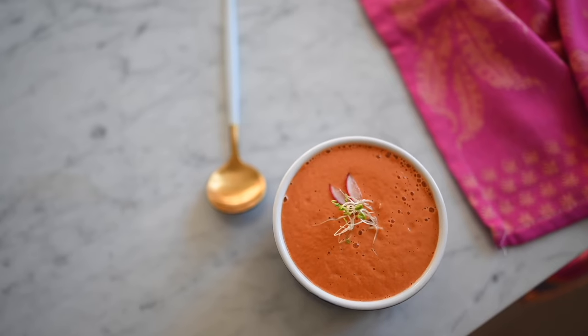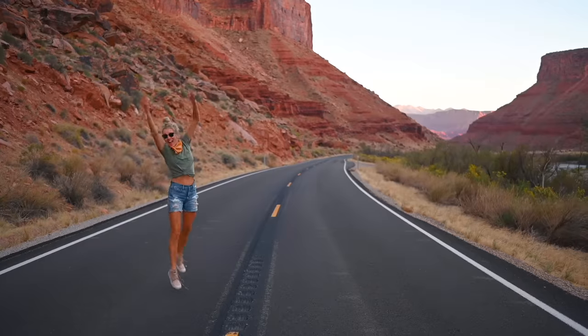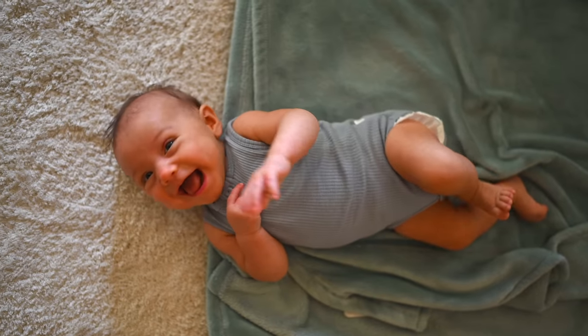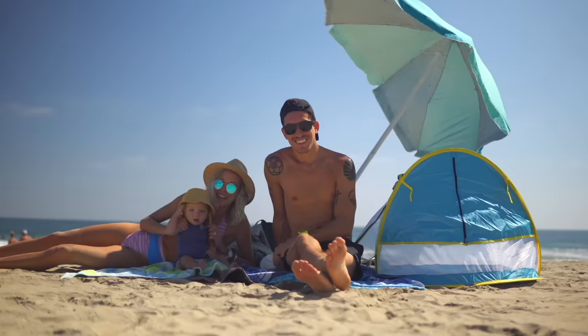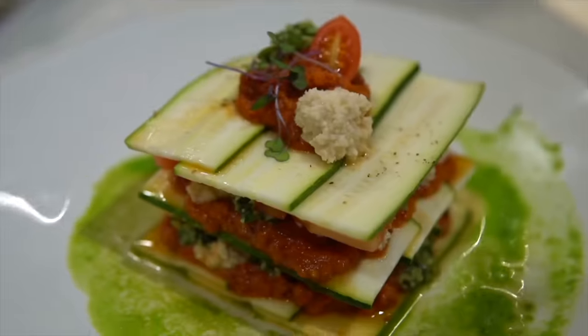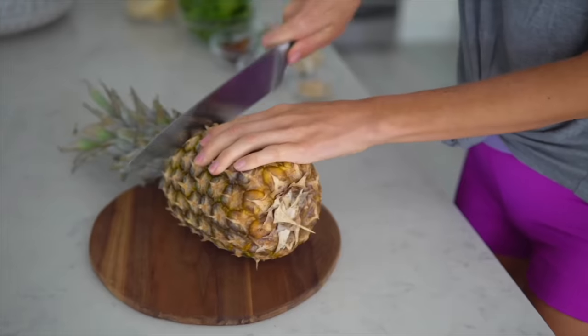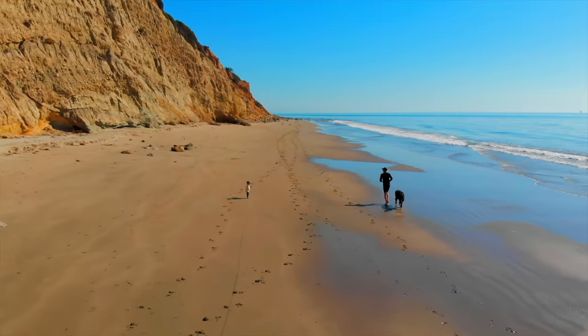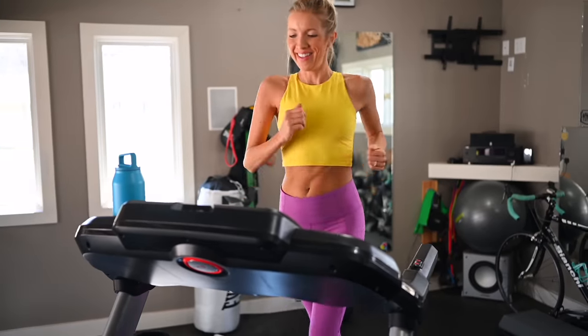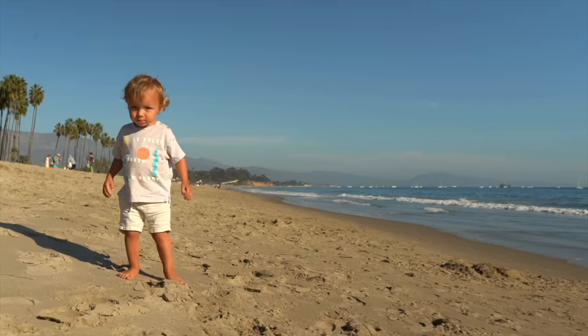There are three things we all do every day and we could all be doing them better: eat, move, and rest. We're Dusty, Erin, Max, Olivia, and Bo — the Stanzics. We aspire to live a plant-centric, faith-forward healthy lifestyle and welcome all the adventures that accompany it. Join us every week as we blend, chop, juice, run, lift, ride, and master our minds — on the ultimate quest to find better balance, deeper connection, and true happiness.